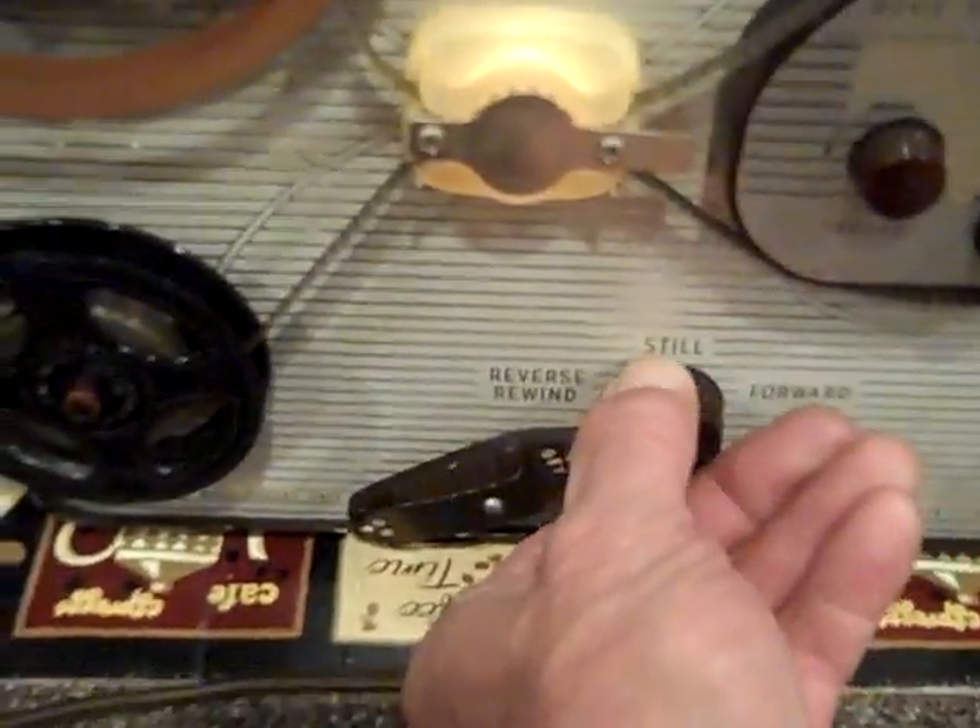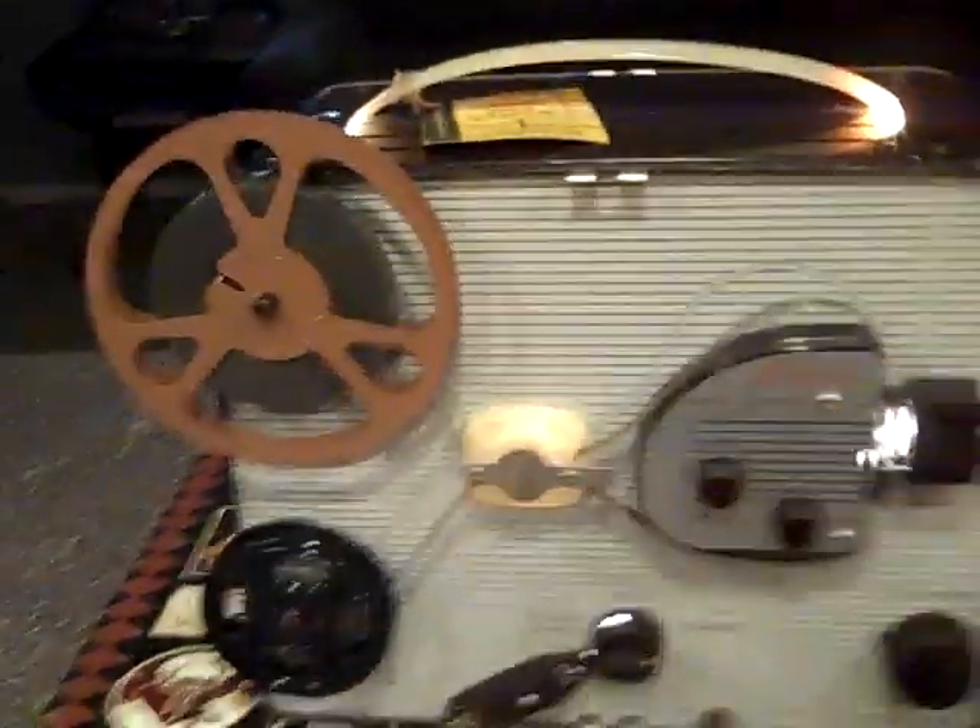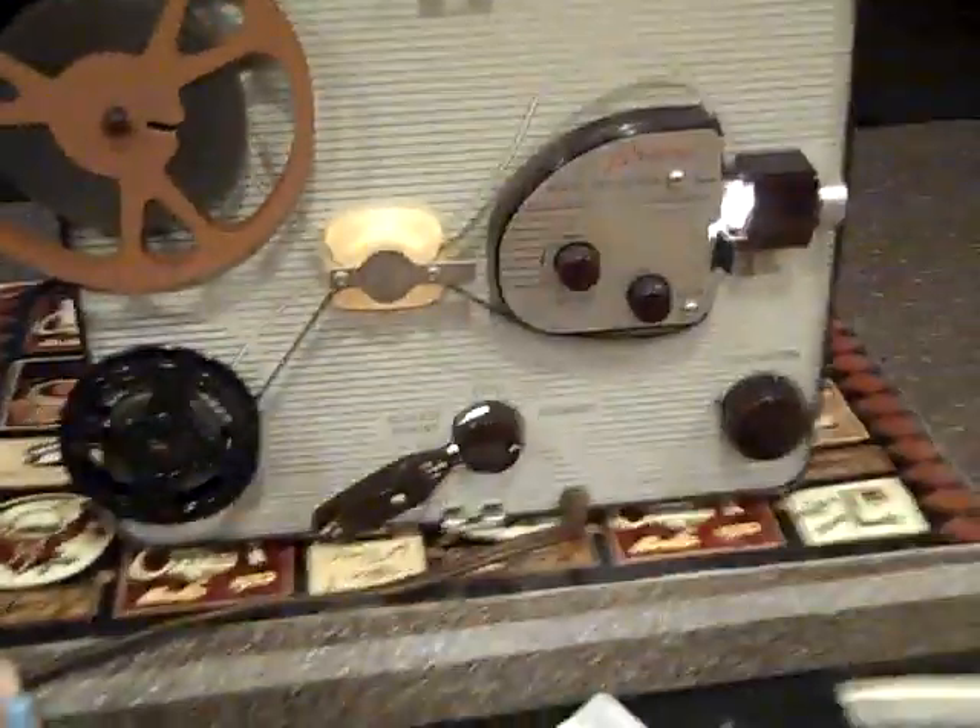Flip it on, put it in action. And that's a pretty quiet sounding projector for its age. Running pretty good. Running in forward. Good image for old film.